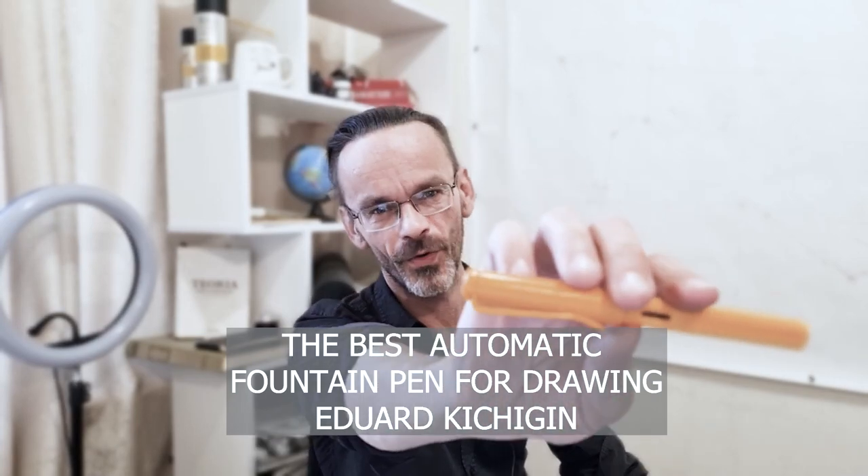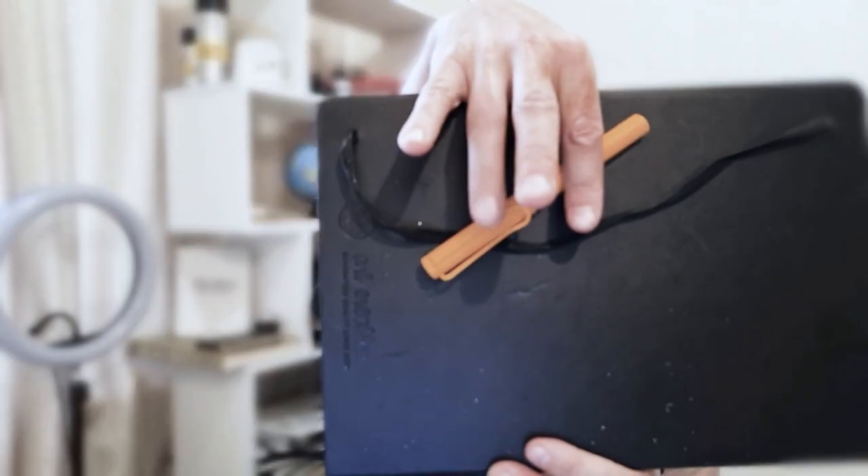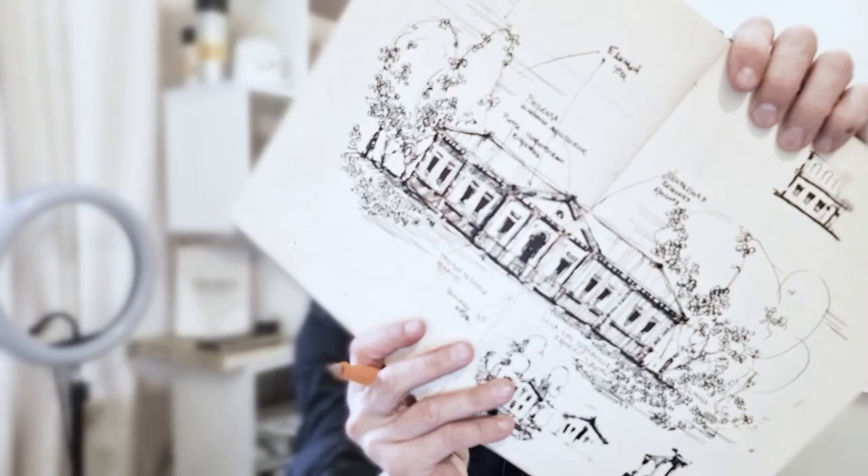I will tell you about the best fountain pen. It is excellent for practical architectural sketching. It is the Lamy automatic fountain pen. Most of the drawings in my sketchbook were done with this pen.